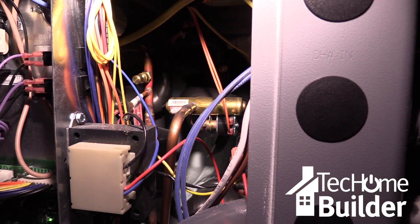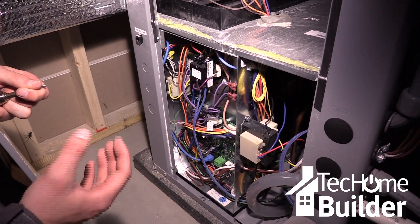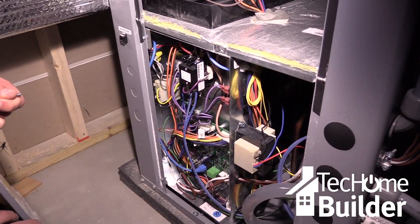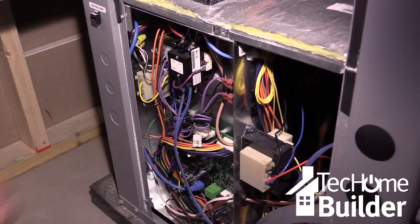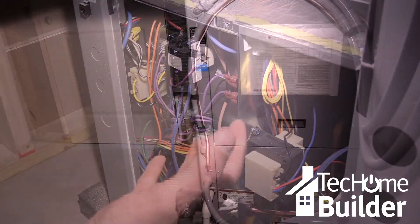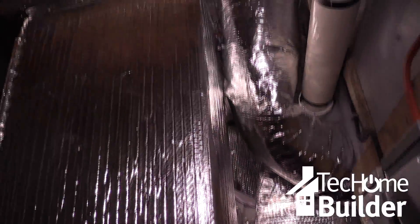Then there's a refrigeration loop, which is the actual heat pump found inside this cabinet. It either pulls heat out of the ground or dumps heat from the house back into the ground, depending on whether it's heating or cooling. Finally, there's the air loop, which pulls the heating and air conditioning throughout the entire house.